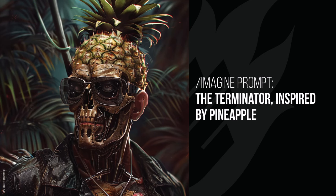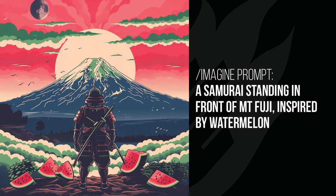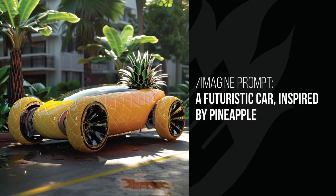A woman's face inspired by pizza has salami and cheese in the skin — a bit gross. The samurai in front of Mount Fuji doesn't look made out of watermelon but uses watermelon colors — green and red — with slices of watermelon around him. The futuristic car is a watermelon car with red like watermelon on the hood and green skin. The pineapple futuristic car is very interesting — you could almost see that somewhere, though the shiny pineapple skin wheels wouldn't drive too well.